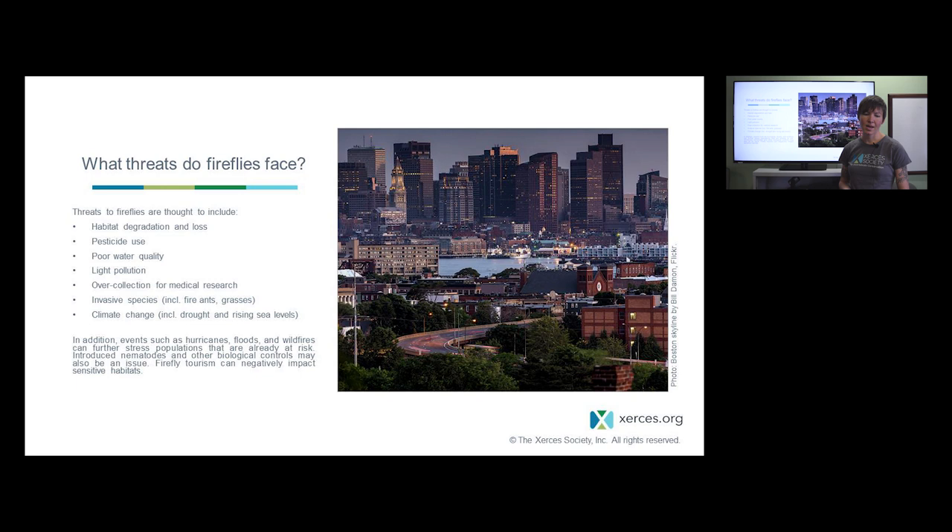Global insect declines have been making headlines, and we think drivers for firefly declines are similar to those affecting insects more broadly. The largest threats are thought to be habitat degradation and loss including fragmentation, pesticide use, poor water quality, light pollution — which is really important for species active in the dark — over-collection for medical research before the 80s, invasive species that can displace fireflies or their habitat, and impacts associated with climate change including increasing drought and rising sea levels flooding coastal firefly habitats.